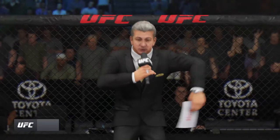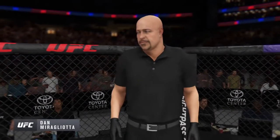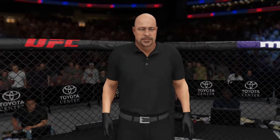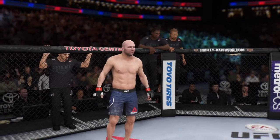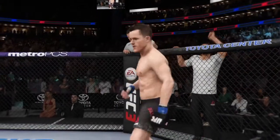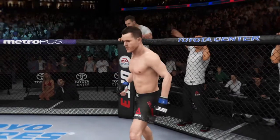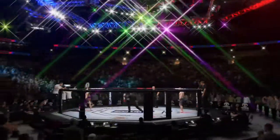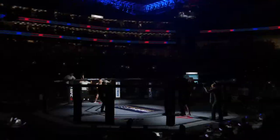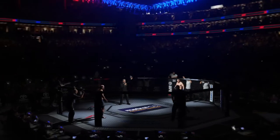Ladies and gentlemen, this is the main event of the evening. And when the action begins, our referee in charge of the octagon, Dan Bergliata. This is the moment you action fans around the world have been waiting for, live from the sold-out Toyota Center in Houston, Texas. It's time! It's time! Five rounds in the UFC Light Heavyweight Division.